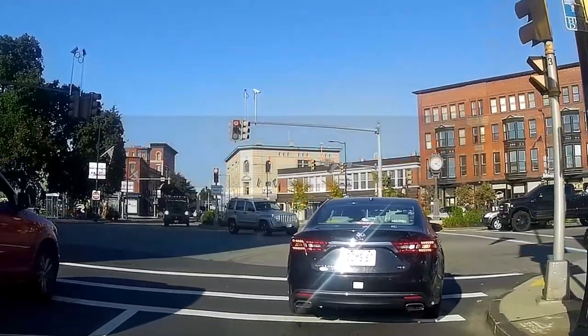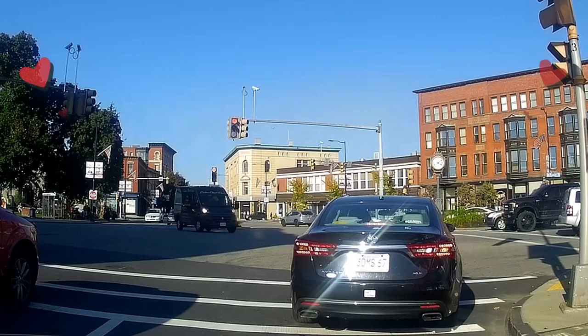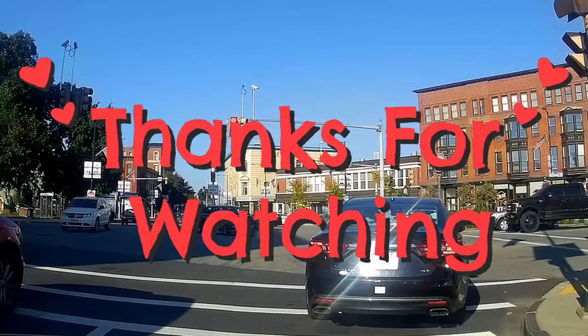So again, this is Ron — hope you enjoyed the video. Don't forget to share, like, and subscribe to my channel. Love you guys, stay safe, stay healthy, and thanks for watching.